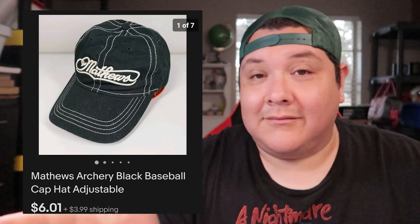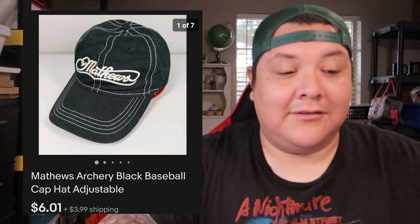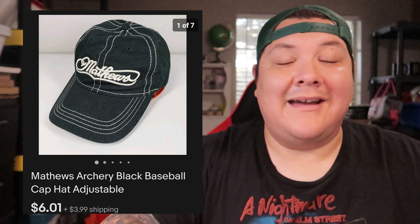A Matthews Archery hat — I didn't know the brand at first, but it had the website inside: matthewsinc.com. Looked it up, turned out to be an archery brand. Being able to put 'Matthews Archery hat' in the title helped. Somebody made me an offer for $6.01 plus shipping; I accepted because I had about 30 cents into it. Figured I might as well sell it. That wraps up eBay — let's hop over to Depop.